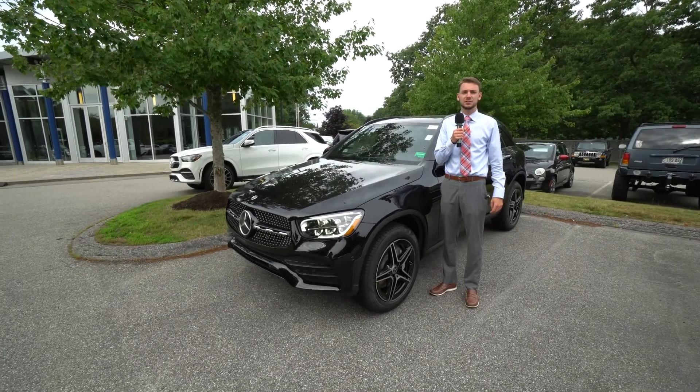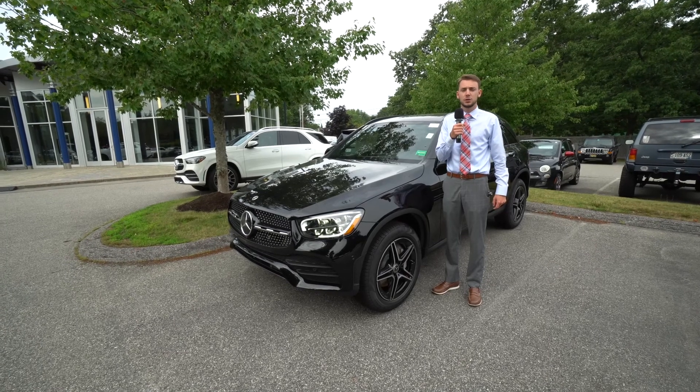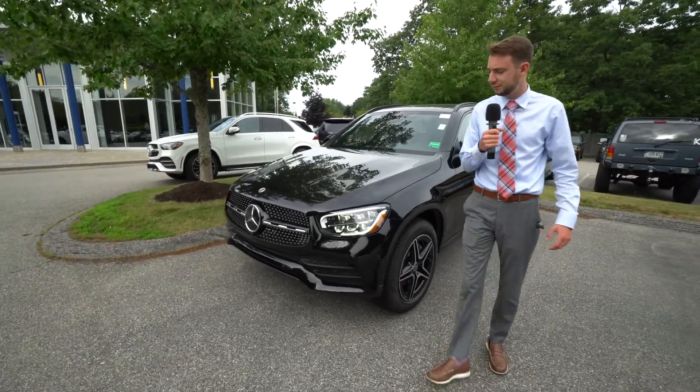Hi Jeff, Spencer from Mercedes of Scarborough. I wanted to put together a video tour of the 2022 GLC 300 photos I sent over earlier — just a quick little walk around on this car, talk about the features.